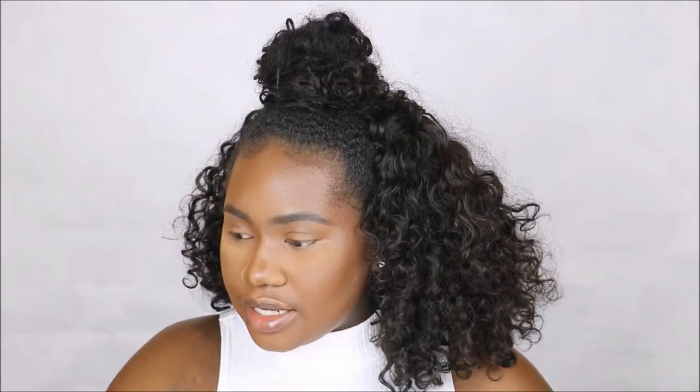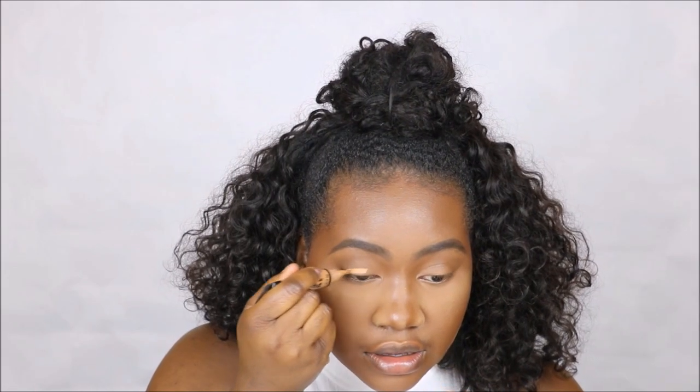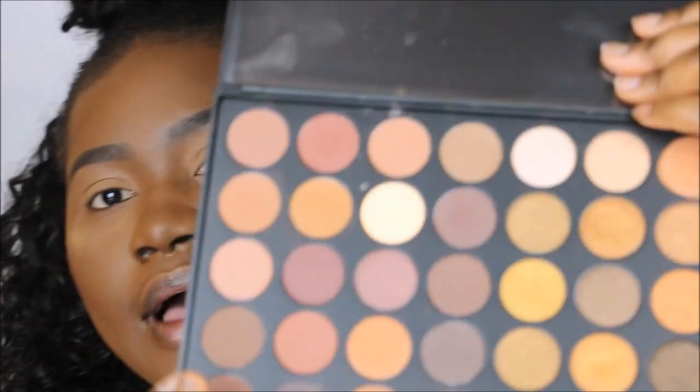I'm going to put down some powder underneath my eye just to catch any fallout from the shadows. Then I'm going to take some concealer and place it all over my eye as my base to make sure the eyeshadows stick and pop nicely.